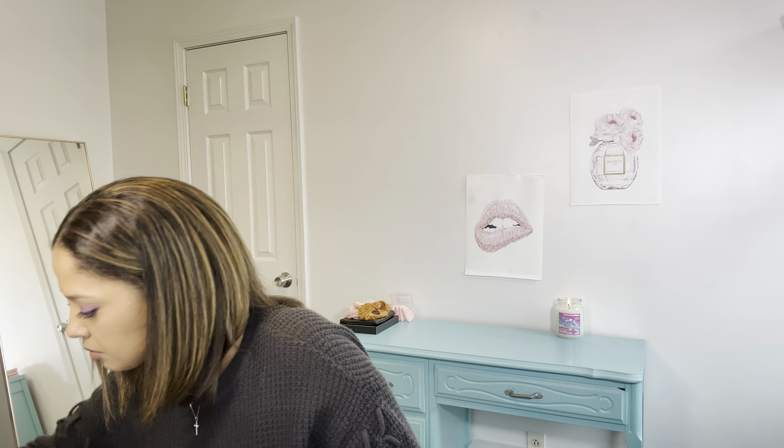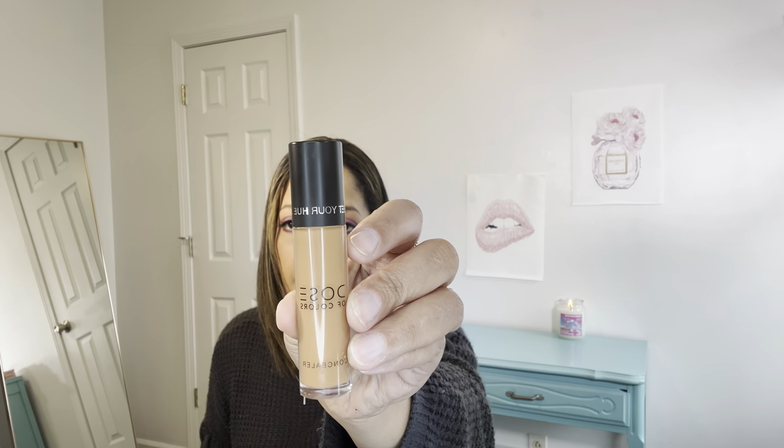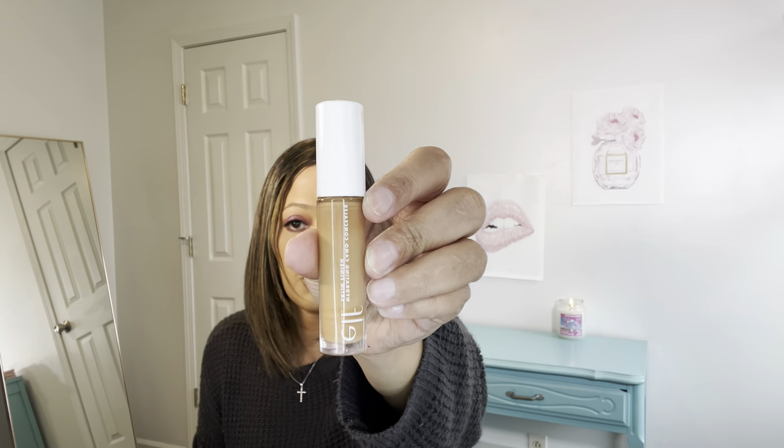As far as concealer goes, I have a few of those — three of them. I have the Dose of Colors Concealer in dark. Then I have another one, also Dose of Colors, in dark as well. And then I've been using the ELF Hydrating Camo Concealer in Tan Womit. This is a really good one — this is the one I'm using the most right now. It's really good, it's full coverage.